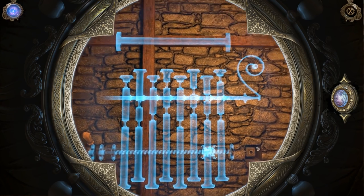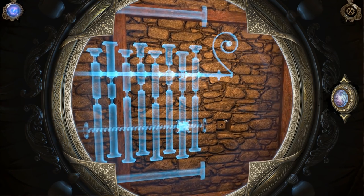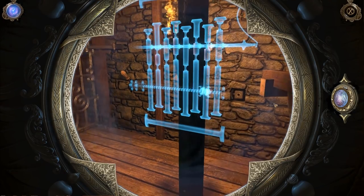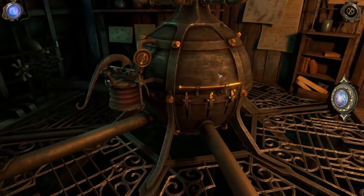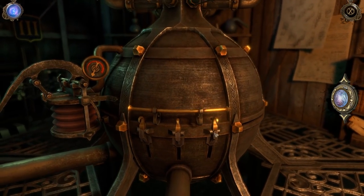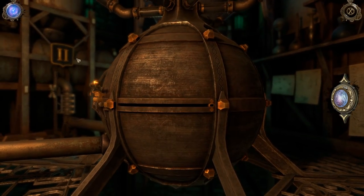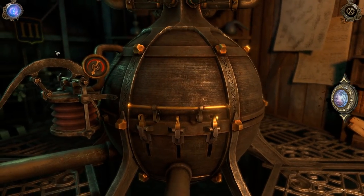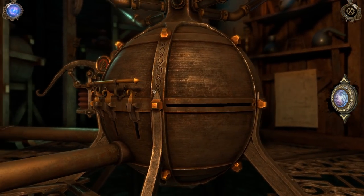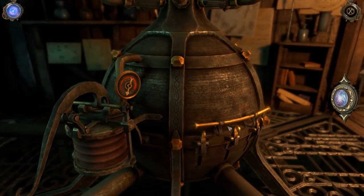So we gotta realign this whole thing. That's like a huge lock mechanism that we're going to have to align, probably via all the other mechanics that are around us. One of the first things I noticed when I came into this room: giant number two, giant number three. Haven't seen giant number one yet — it's probably behind us, or it's this thing.